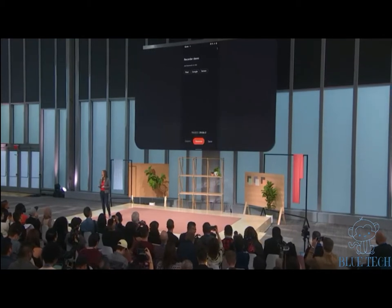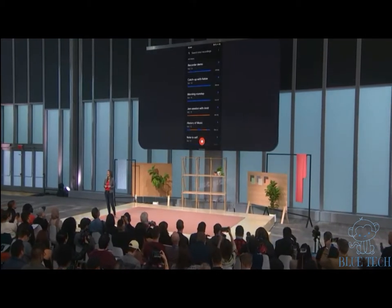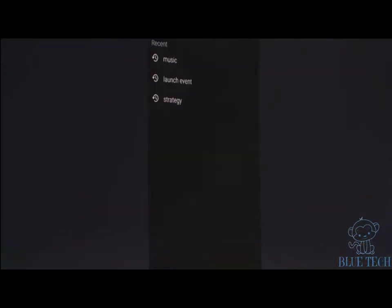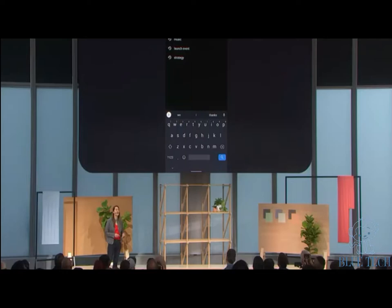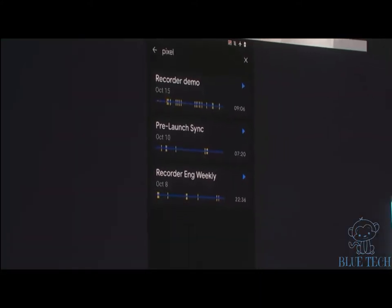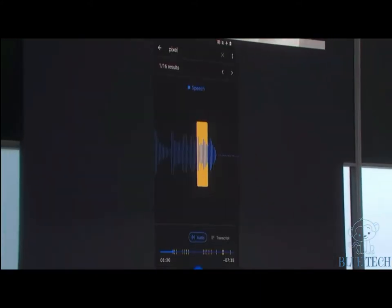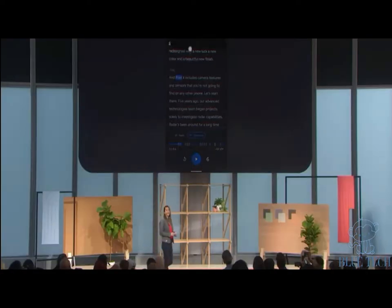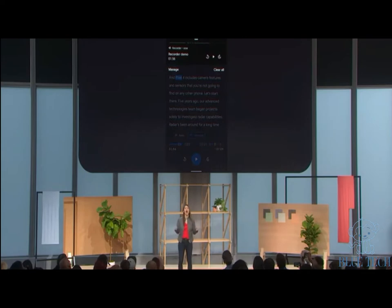I can go into the search bar and find whatever I'm looking for — search for sounds, words, phrases — let's see all the times I've mentioned 'pixel' across my entire library of recordings. The places where the word 'pixel' is said are highlighted in yellow in the playback bar, so you can dive into the exact part of the recording you're looking for. And you'll notice this phone is actually in airplane mode — all this Recorder functionality happened on device.